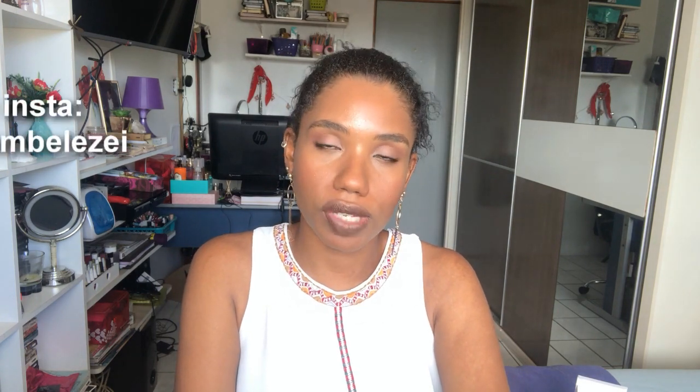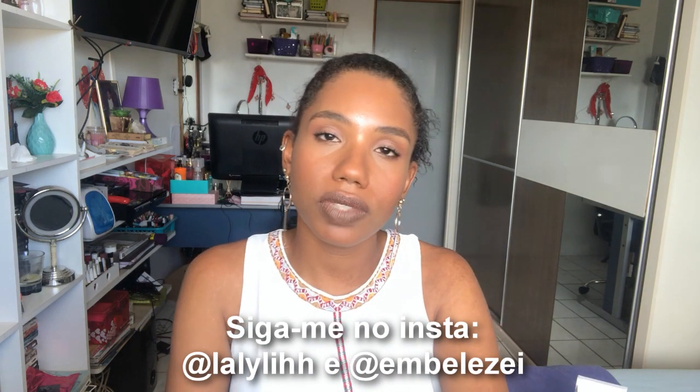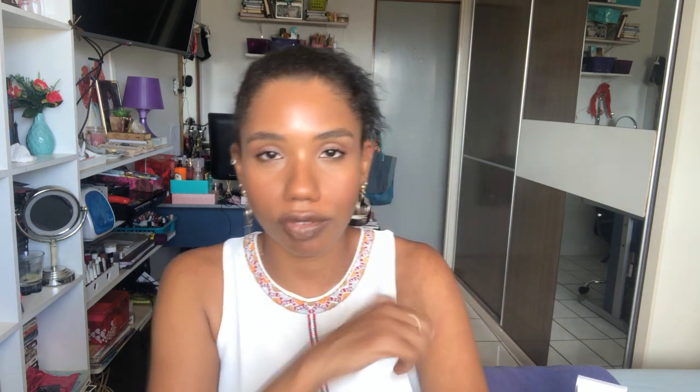Those were the perfumes I used in the last two weeks. Comment here if you liked this type of video — if you do, I'll keep making it every 15 days. Don't forget to follow me on Instagram at @lali, @embelezei. See you tomorrow — we had a video yesterday, Tuesday, Wednesday morning, Thursday. There's a new video again at 7:30 in the morning. Kisses and bye!